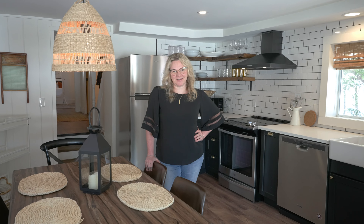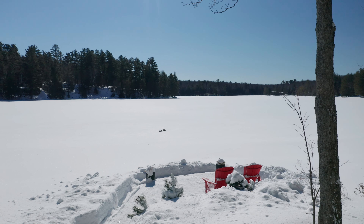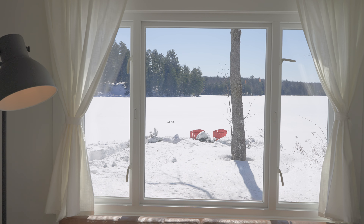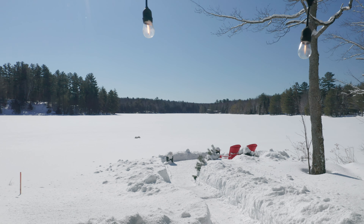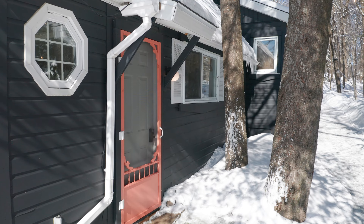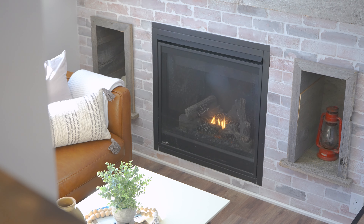This is the cutest cottage this side of Huntsville. Welcome to Otter Haven on Otter Lake. Look no further — this adorable 990 square feet is fully renovated, fully furnished, and turnkey.